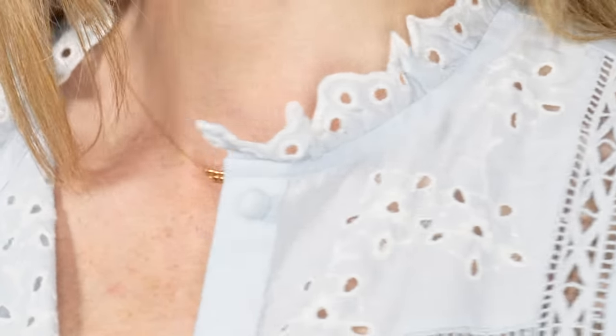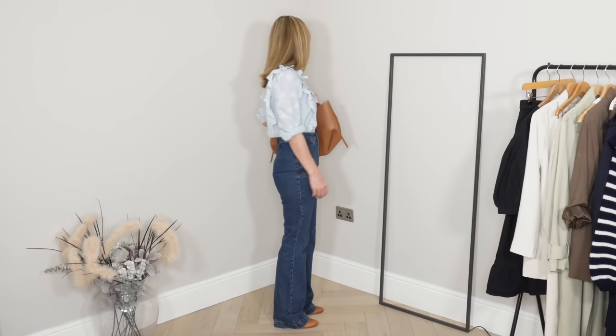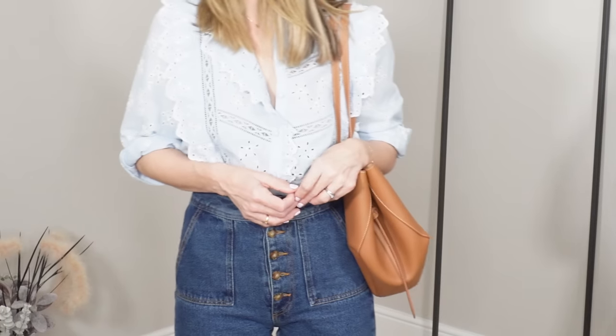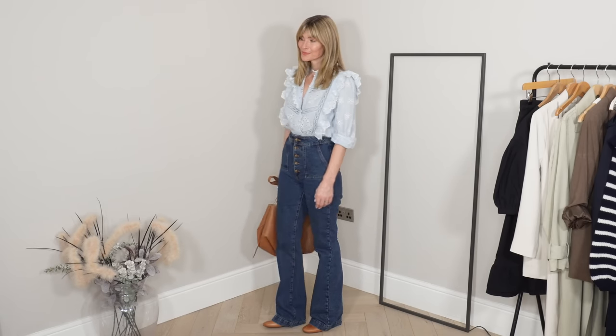Along with having that core foundation of staples in your capsule wardrobe, I'd also highly recommend keeping an eye out for neutrals with interesting details — an asymmetrical hem, an unusual style of buttons, or in this case, embroidered ruffles and lace. I think this blouse is absolutely beautiful, like an heirloom piece. But because I chose it in such a soft blue neutral tone, I know it will be hugely timeless in my wardrobe. I do believe that bright colours can sometimes detract from the beautiful details an item may have.